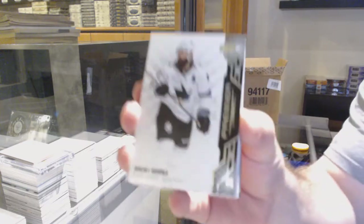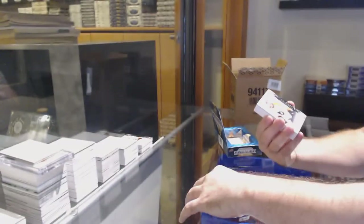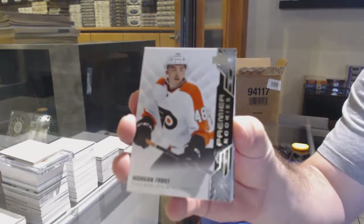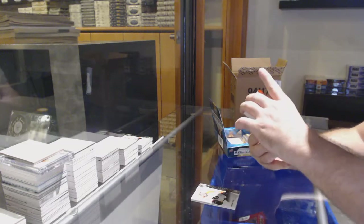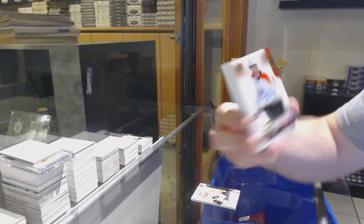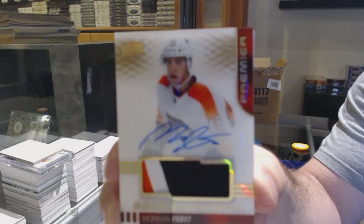We've got, for the Saturday Shards, Brent Burns. So that is a mention I'm going to make for maybe next year. For the Flyers, Morgan Frost, the 299. For the Flyers, Gold Rookie Patch Autographs — Morgan Frost.